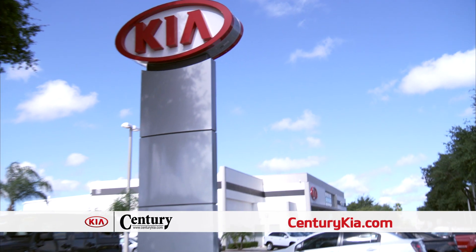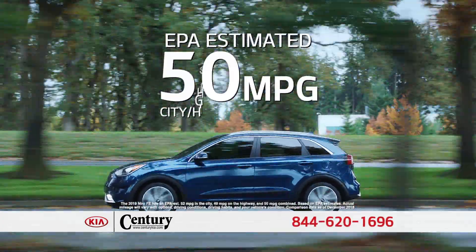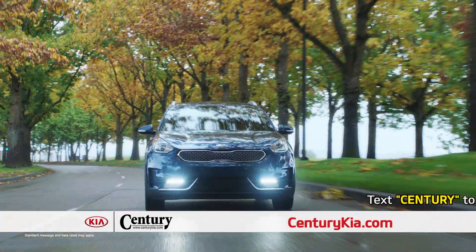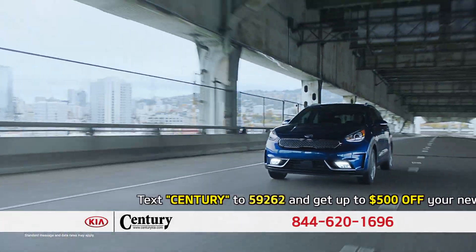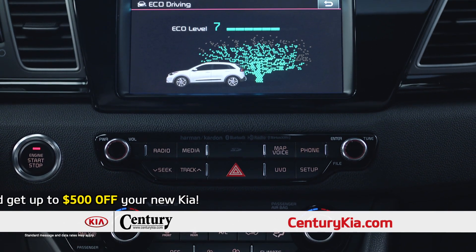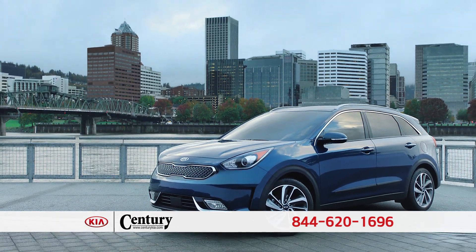Come into Century Kia today to experience the all-new Kia Niro — a new approach to what a hybrid crossover can be. The Kia Niro achieves an EPA estimated 50 miles per gallon combined and a near 600-mile range. The Niro also features a high-efficiency 1.6-liter GDI engine, and a highly responsive, smooth-shifting, dual-clutch automatic transmission that gives the Niro a fun-to-drive feel. The Kia Niro — changing the rules of the hybrid.